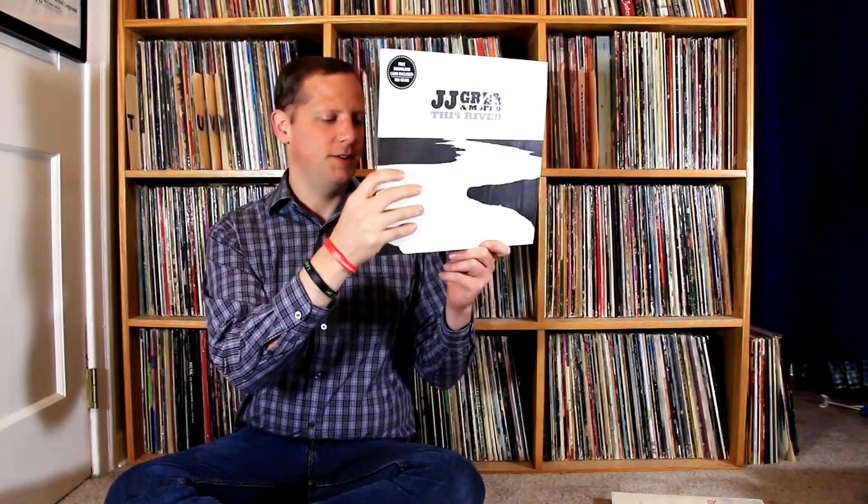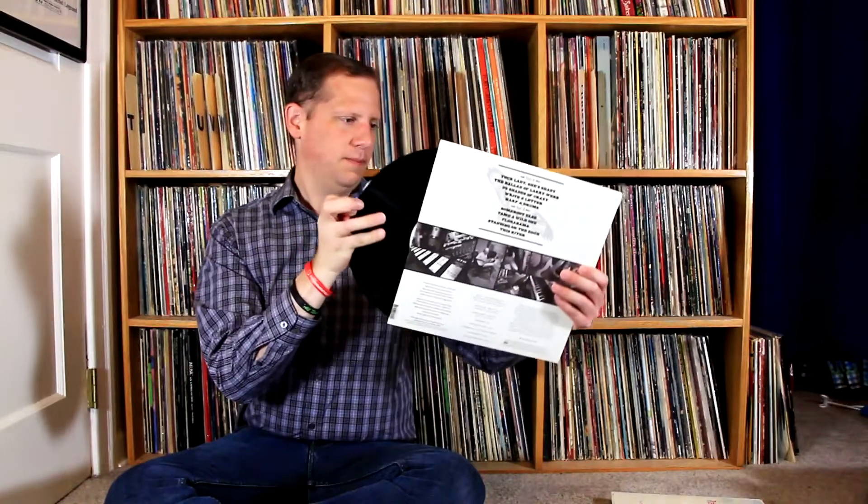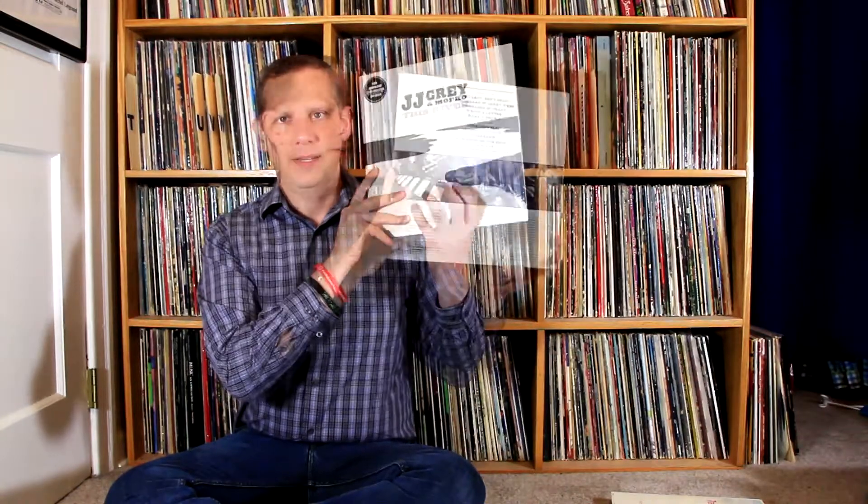Moving on and keeping with the folk theme — the Florida Folk Festival is happening at the end of this month, Memorial Day weekend, and the headliners this year are JJ Gray and MoFro. This is their most recent album, The River. Once I noticed they were headlining I picked up their latest on vinyl — they're on Alligator Records so they do have vinyl releases. They do sort of a southern rock, swamp rock kind of thing. It's on 180 gram vinyl and comes with a download code.